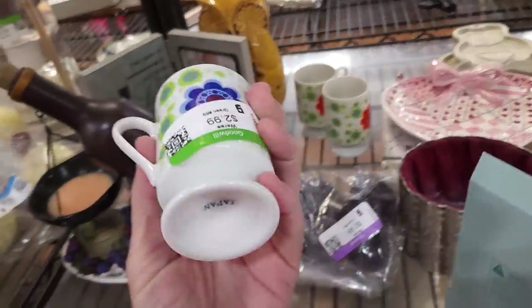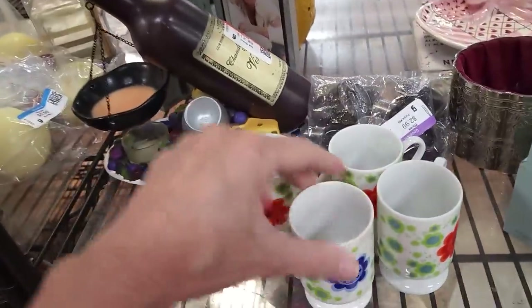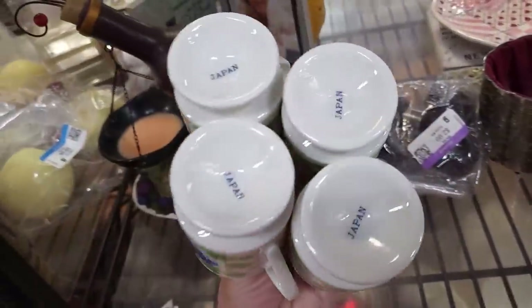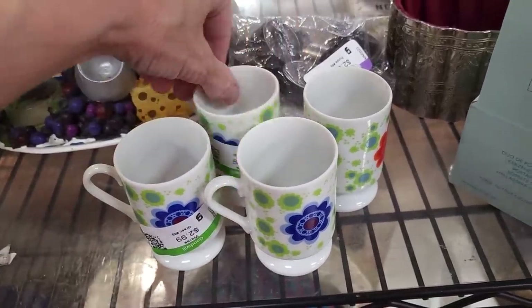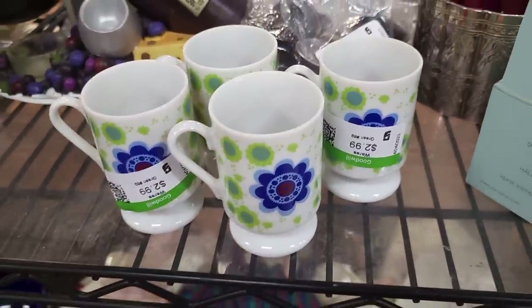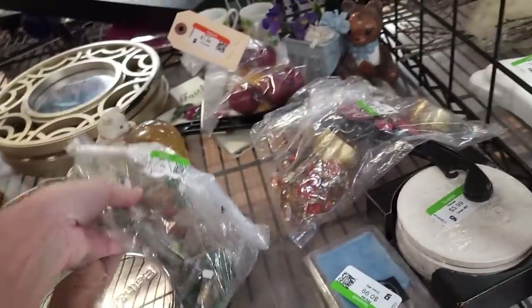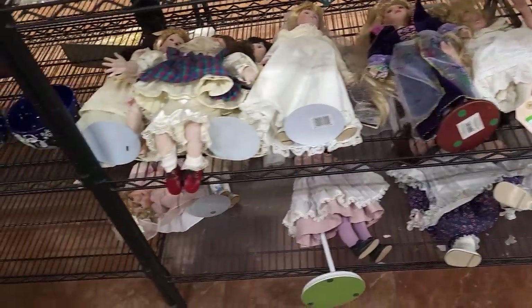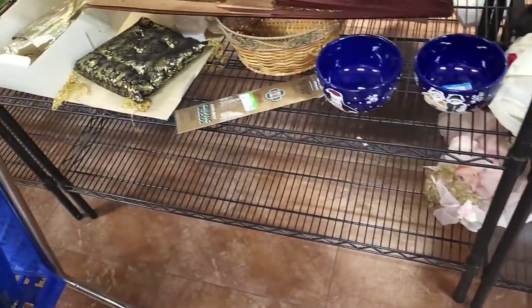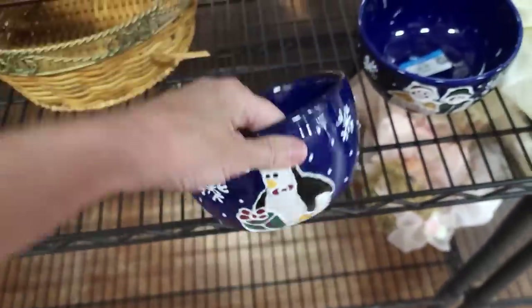These tea cups look familiar! A lot of people were upset with me for not picking up the cups that went with a tea set, so I'm going to do it. It's more than I'd like to pay, but I can see the value in keeping the set together. Had I been on the ball I would have come Wednesday when they'd have been 40% off, but I couldn't get here. I have to be super flexible with when I can do things and take the opportunities when they come.